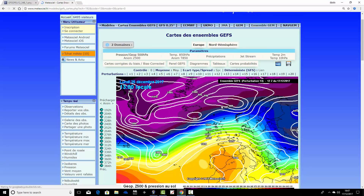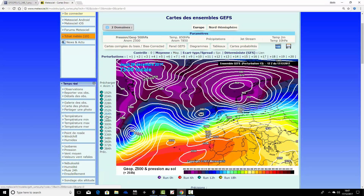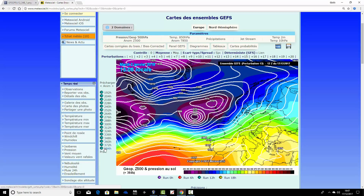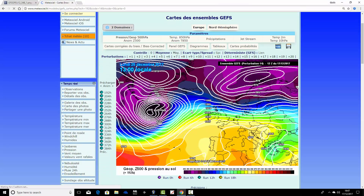Ensemble member number thirteen shows a very decent Christmas Day, but then very, very stormy weather batters the country after Christmas and heading into New Year. These are very unsettled extended GFS ensemble members tonight, I have to say.